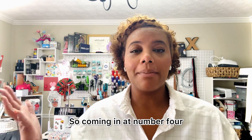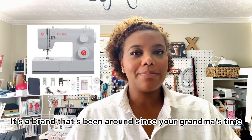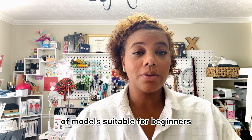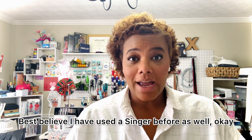Coming in at number four we've got the Singer brand. It's a brand that's been around since your grandma's time. Singer sewing machines are super reliable, they're durable, and they offer a wide range of models suitable for beginners. I have used a Singer before as well.